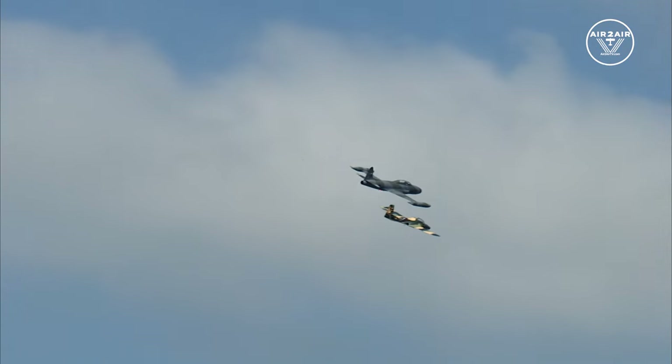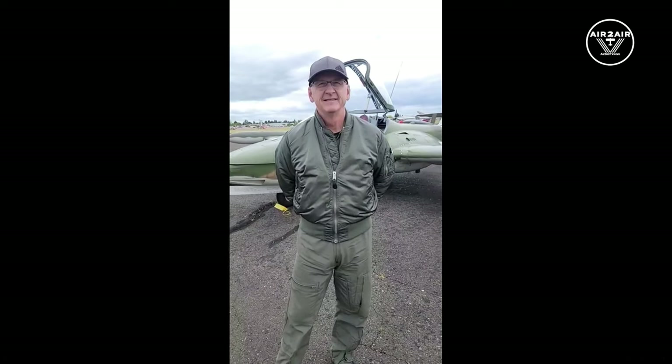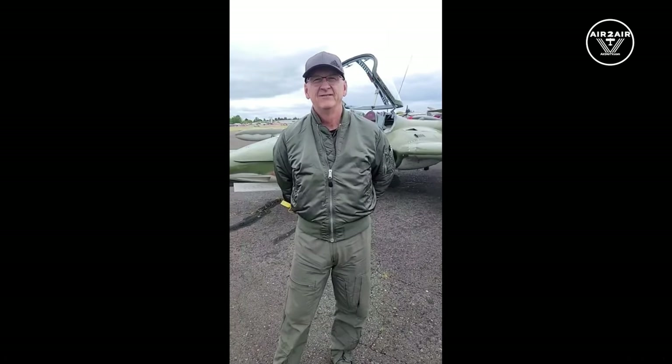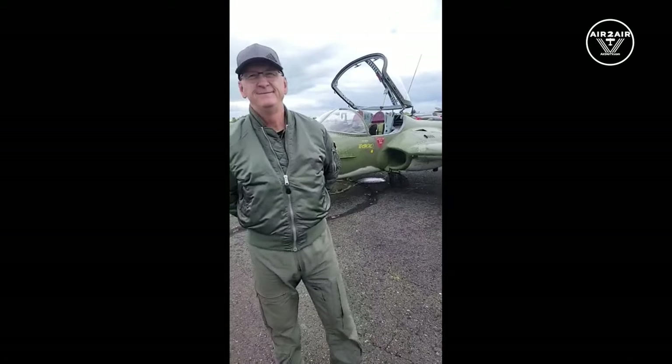Good afternoon Moses Lake Airshow fans. We are joined by a special guest — Mark Peterson — who will be performing at the Moses Lake Airshow in this beautiful aircraft you see behind him. This is the A-37 Dragonfly.